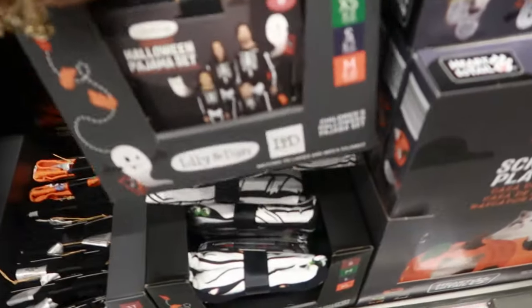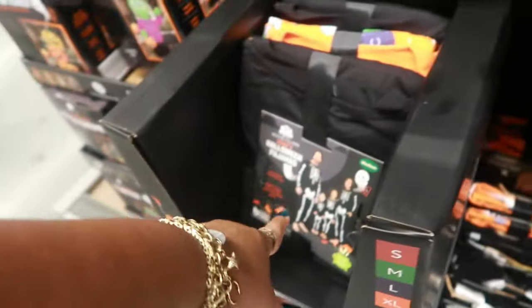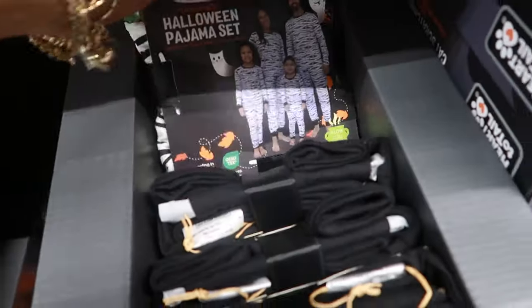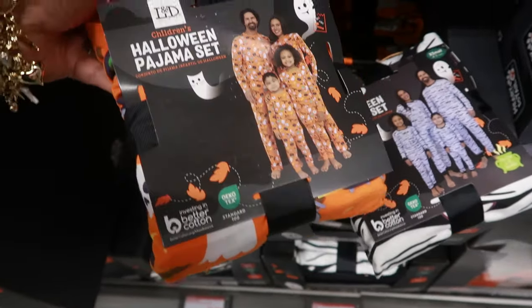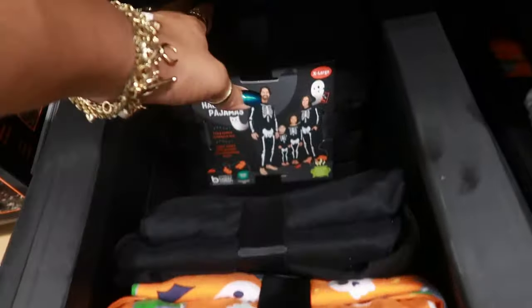Down here there are some pajama sets — children's ones here, and the adult ones are over there. There are skeletons, mummies, and this one with ghosts, witches' hats, bats, and all of that. These are $13 for the adults — the same prints as the kids.